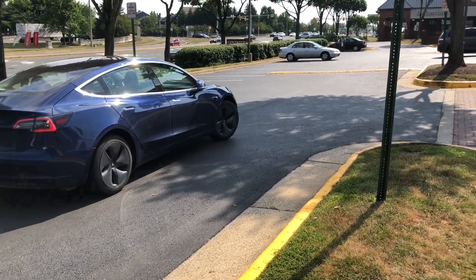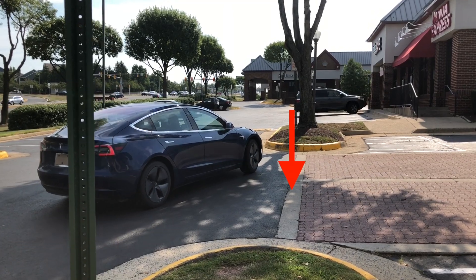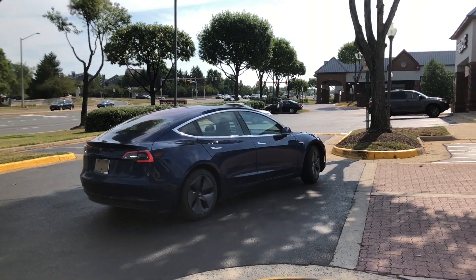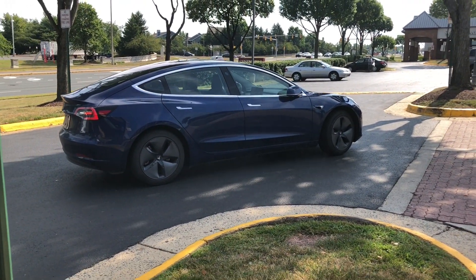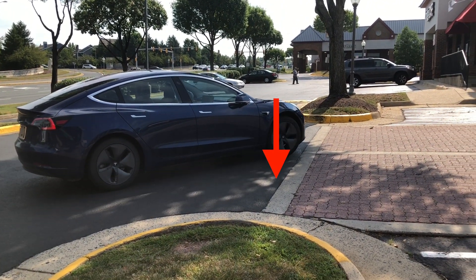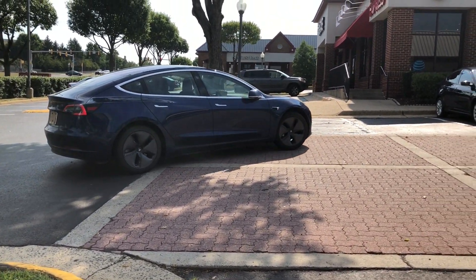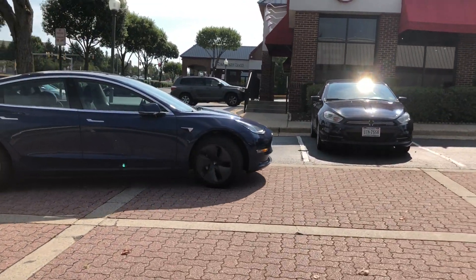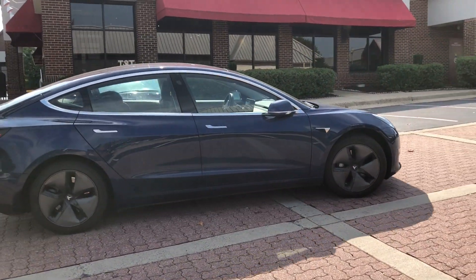As the Enhanced Summon starts to make this turn, I believe the difference in road texture — where you can see it goes from asphalt to brick — is kind of tricking the Enhanced Summon. It thinks it has to go around that, but then it's able to identify that there is a curb up there and realizes this texture change is not a curb, so it does overcome this obstacle. This is really challenging for an optical system trying to decipher what it can and cannot drive on. Really impressive that Enhanced Summon is able to overcome this issue.